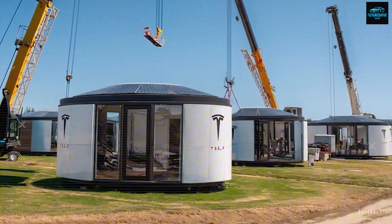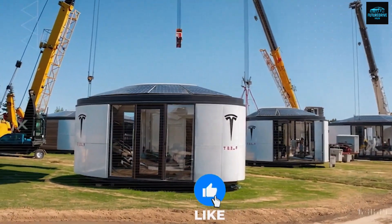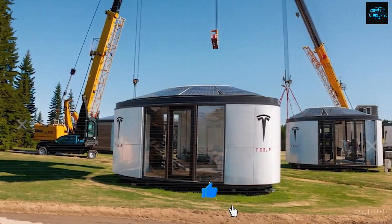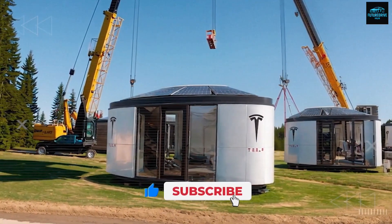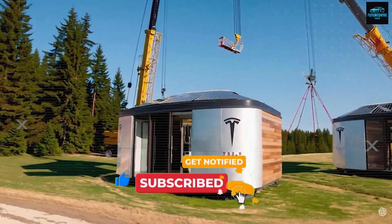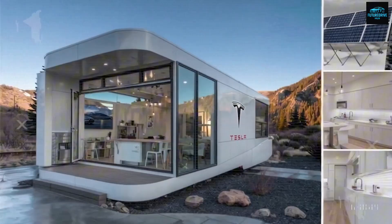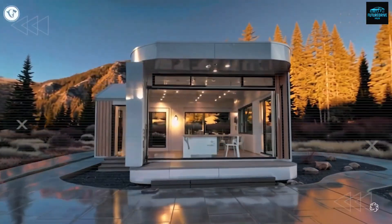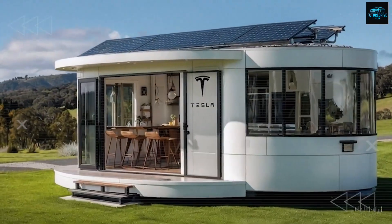Before we go deeper, give me just 5 seconds. If you love direct, practical breakdowns like this one, hit subscribe and help FutureDriveHub — don't forget to turn on the bell icon. Because every time a new Tesla home update or free land deal drops, you'll be the first to know and never miss out on a golden opportunity.